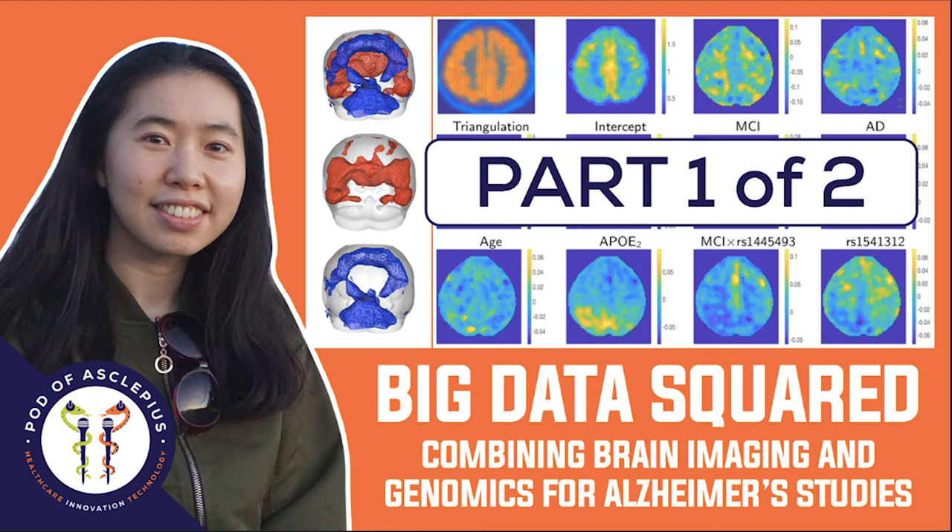After I came to SAMSI, I transferred my research area a little bit to precision medicine. Right now my research focuses on precision medicine that incorporates imaging features. I have completed one project and I'm currently working on several ongoing works related to this topic.